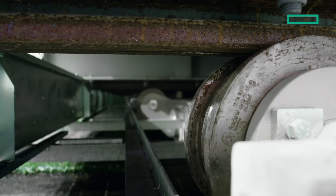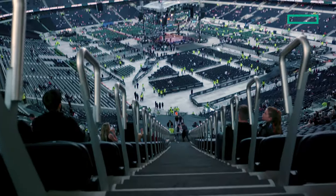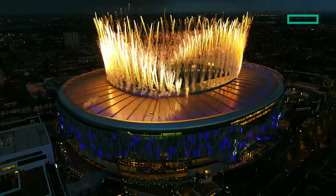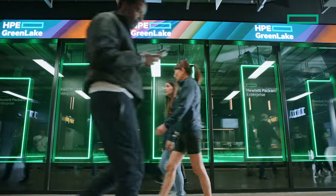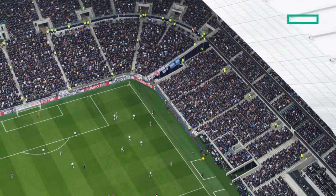Our stadium is truly flexible and multipurpose. We do more than football matches — concerts, boxing, even American football games. Every time we partner with someone, we can find a multitude of different ways that that stadium can work for them. We are immensely proud of our stadium. We have our data center behind glass for our fans to see — to say, this is the heart of our technology and enables our fan experience.